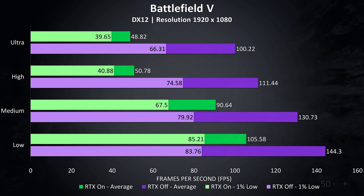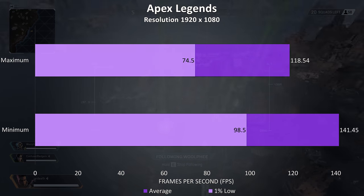Battlefield 5 was tested in campaign mode for consistency. The purple bars show results with ray tracing disabled, while the green bars show RTX on. The results with RTX off were great, just able to hit 100 FPS even at ultra, and RTX on was mostly playable at high and ultra too, though personally for a first-person shooter I'd prefer 60 FPS or above.